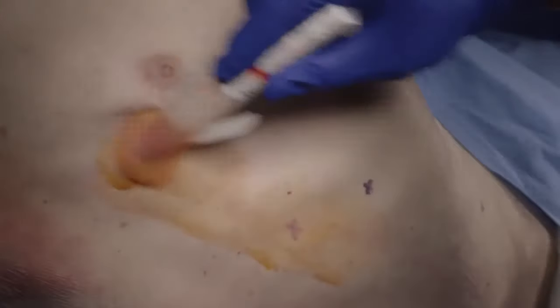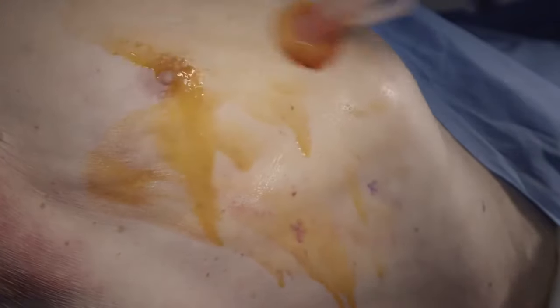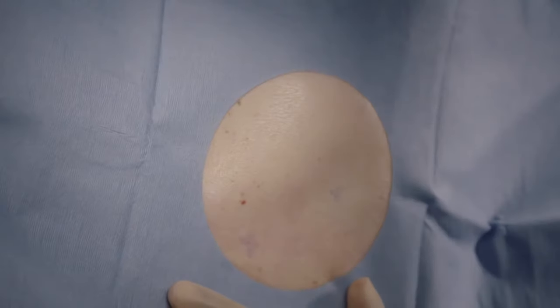Surgically prep both sites utilizing the orange tint chloroprep applicators provided in the tray. Place the fenestrated drape so that the opening is located over the planned insertion, exit, and tunneling sites.